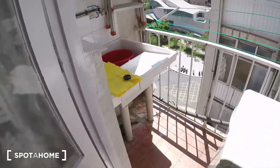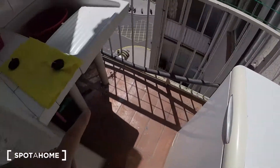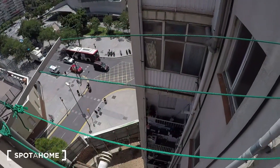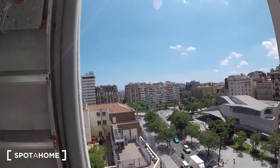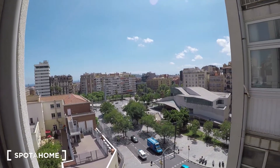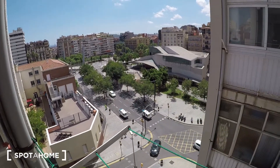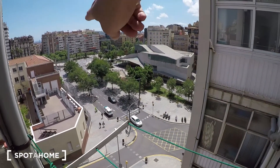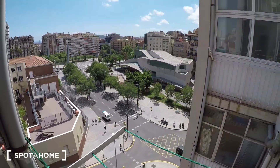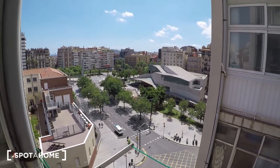Here there is a little balcony which serves as a laundry room — we have the washing machine, a sink to wash clothes, and a line to hang your stuff. From here you can enjoy a nice view; you can see the sea and the city at the same time. And just there is Plaça Lesseps, where you have the Lesseps metro station with the green line.